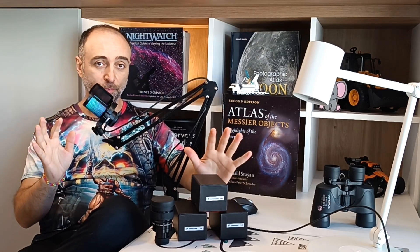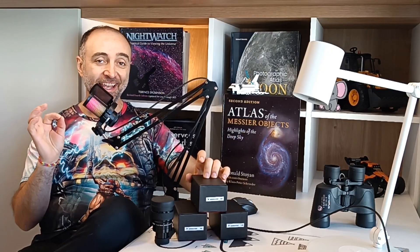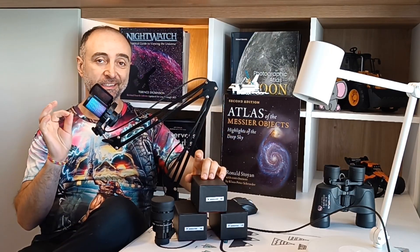82 degrees of awesomeness. That's how I call my latest set of eyepieces: the Angel Eyes 82 Degrees 4mm, 7mm, and 16mm.